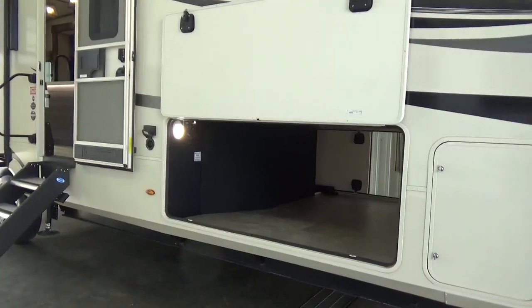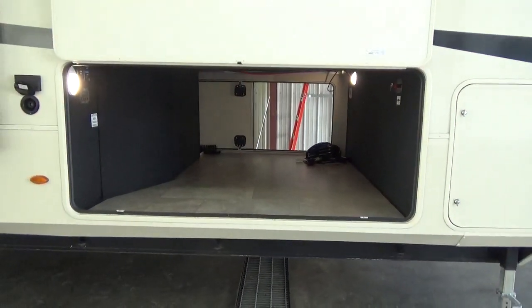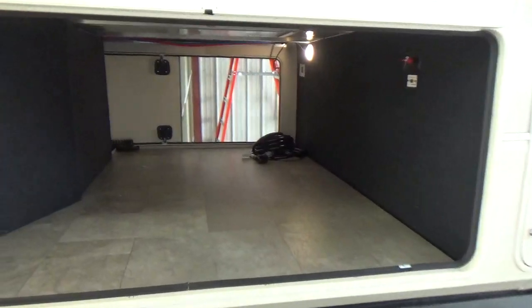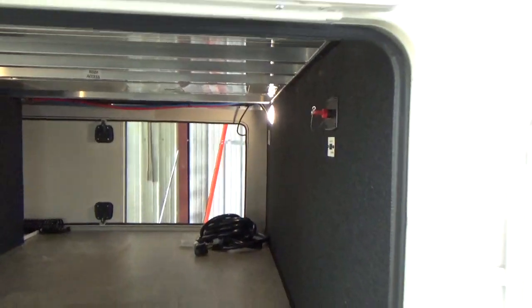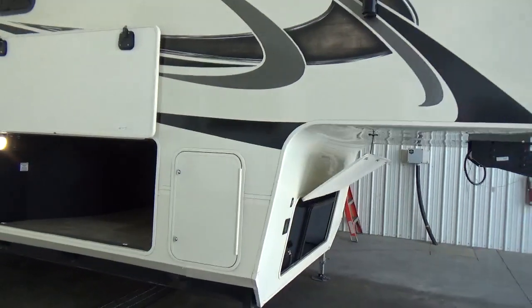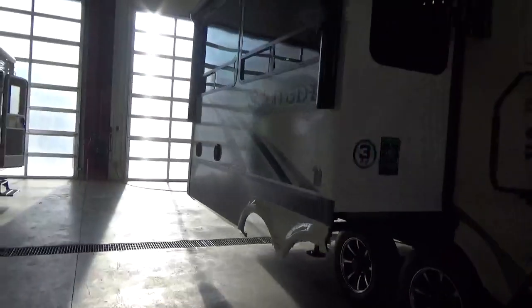Those heat blankets on the tanks, the ducted furnace — all of those things blowing heat down into that area. The pass-through storage compartment is absolutely gigantic. There's a satellite sticker showing the satellite roof access channel. Look at all those aluminum tubes — very, very strong. We're going to head to the back of the trailer and jump up on the roof to show you some detail up top.